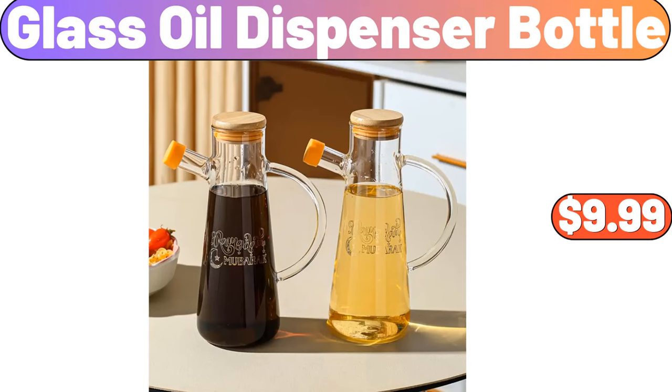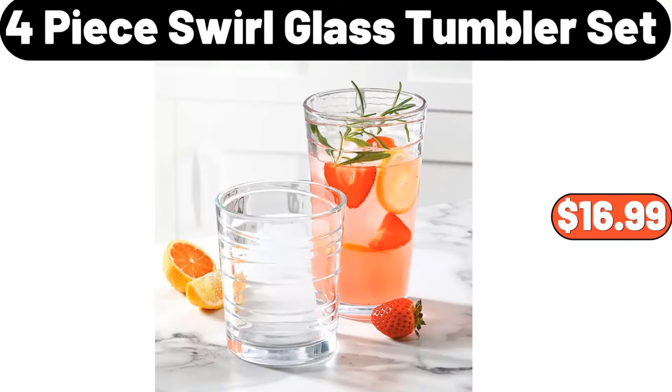Glass Oil Bottle, $9.99. Glass Oil Dispenser Bottle, $9.99. 4-Piece Swirl Blast Tumbler Set, $16.99.